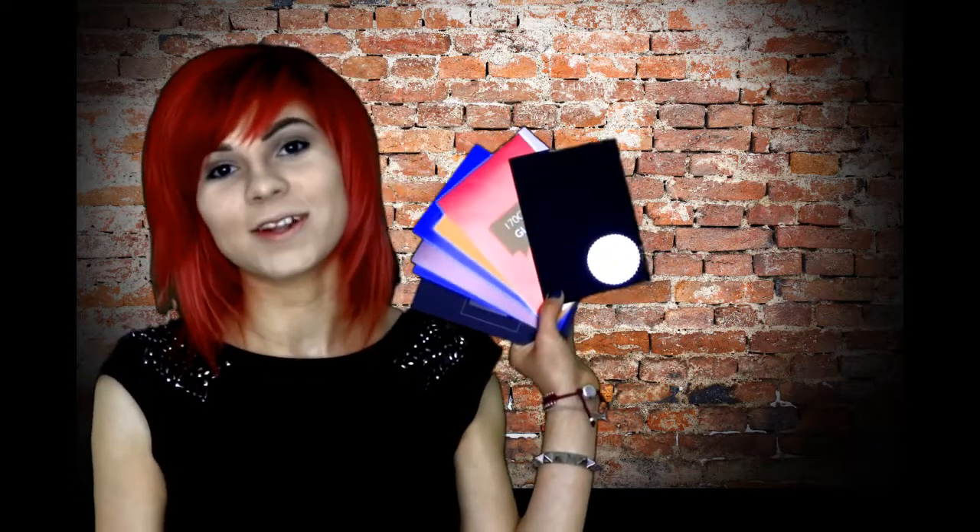These are a selection of our most popular print styles for business cards and flyers. They mean that you can touch the styles, feel them, and decide which works best for your design and your sector.